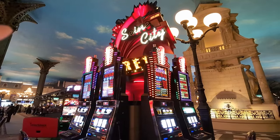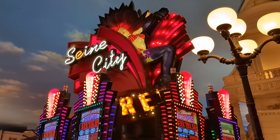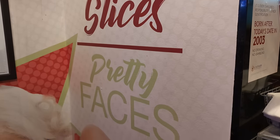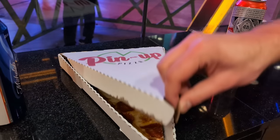For what was left of the evening, we hit the casinos and then drowned our sorrows from losing in pizza. This is Pin-Up Pizza on the exterior of Planet Hollywood — I think it's open 24 hours. Look at these massive slices. One slice was $14, but that was more than enough for both of us.